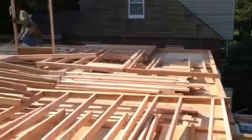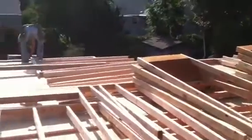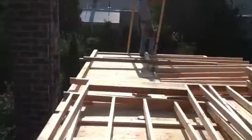We're setting up the new floor plan for the raised level. You can see all the walls are laid out and the floor is put down.